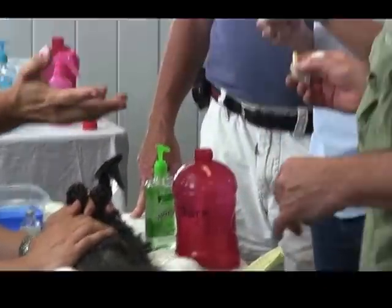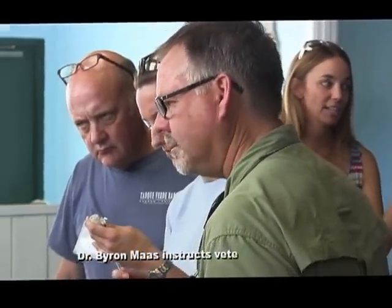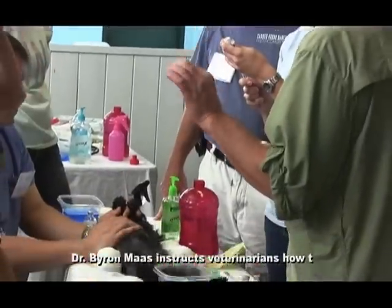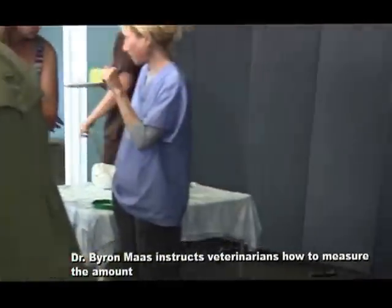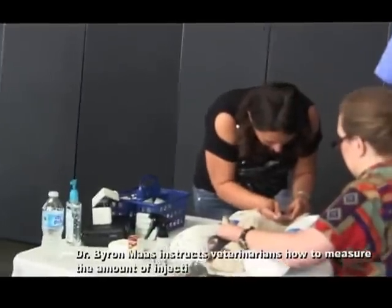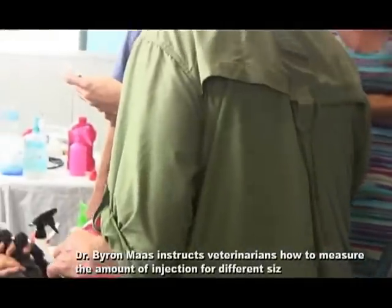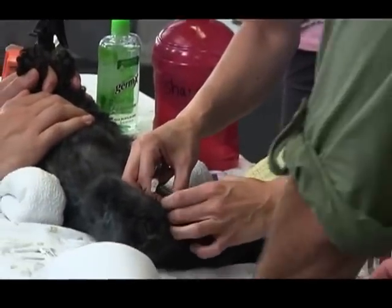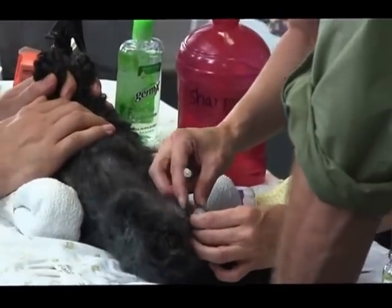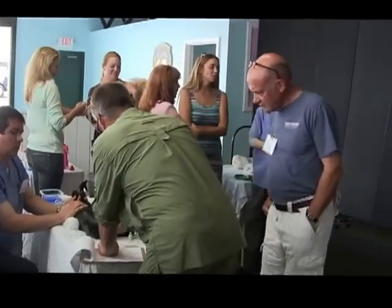Zuteran is proven safe. Its main ingredients are zinc gluconate and an amino acid known as arginine. All breeds of dogs of all size classifications over three months of age will benefit from Zuteran's permanent results. The veterinarian will take into consideration your dog's breed, size, weight, and measuring from the outside the exact testicle size for proper dosage.